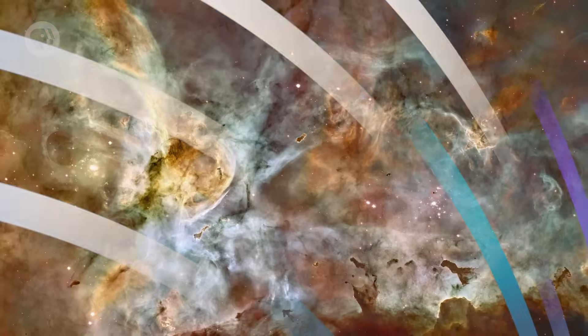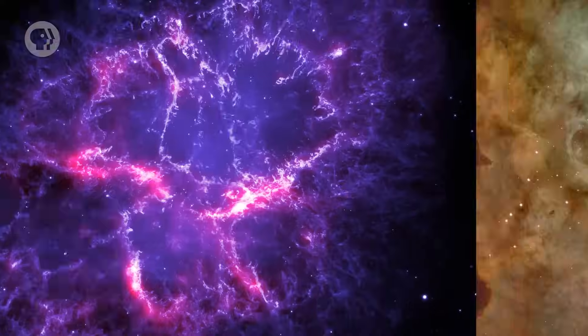Planets, moons, stars, clusters. But of all of them, you just can't beat a nebula. Why? Because nebulae.